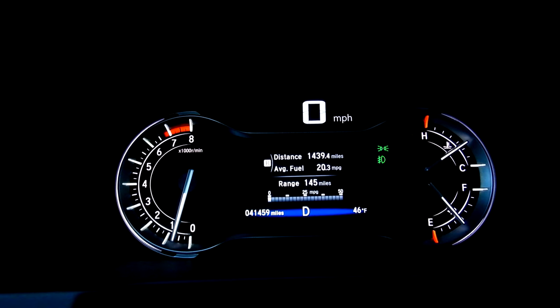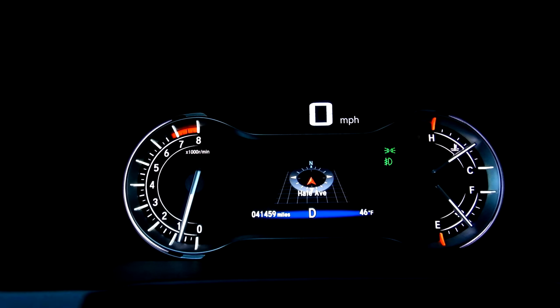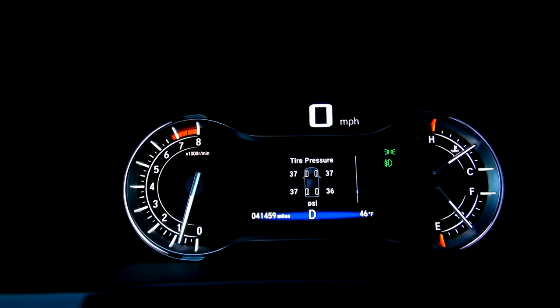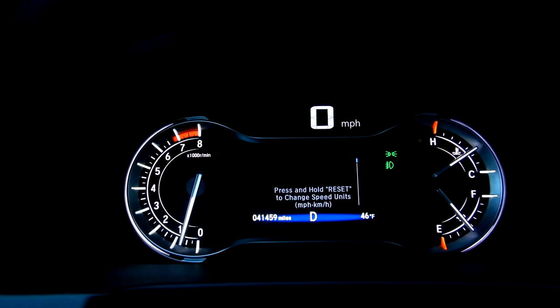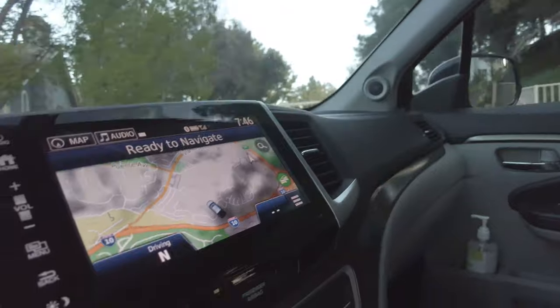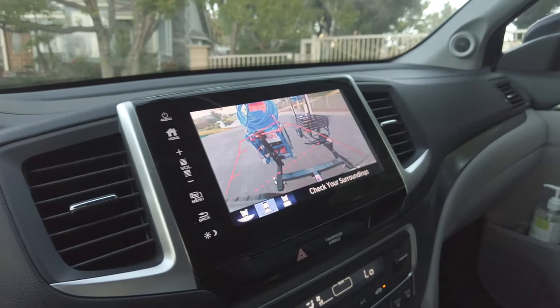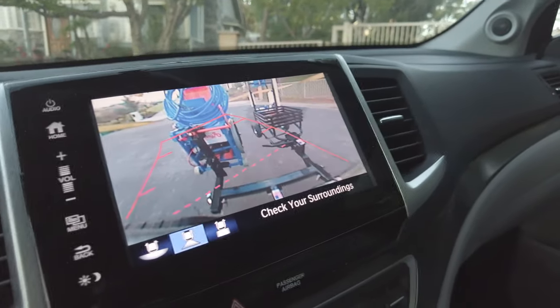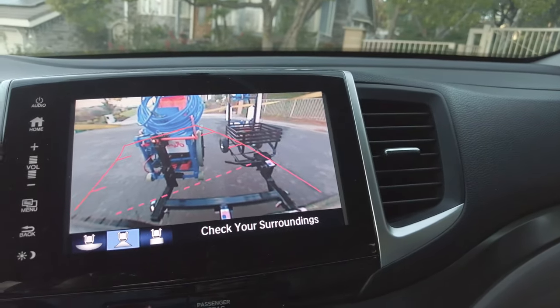It's got your standard dashboard — nothing really spectacular about it. You have your mileage, your average fuel, tire pressure, and maintenance schedule — pretty standard for a 2019 truck. It has built-in navigation and also a really nice backup camera. I really like the backup cameras on newer vehicles; it's really convenient when you're trying to park, especially with carts on the back.